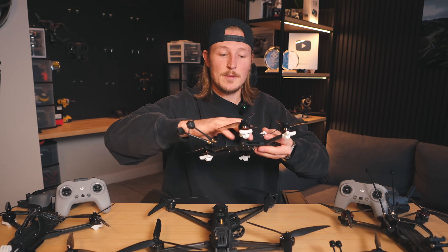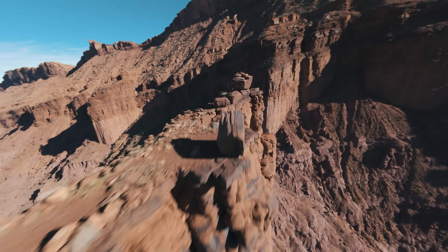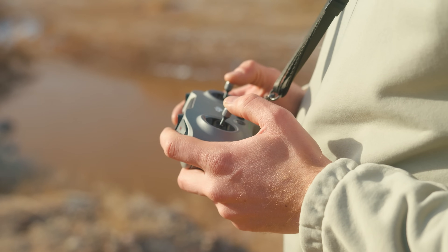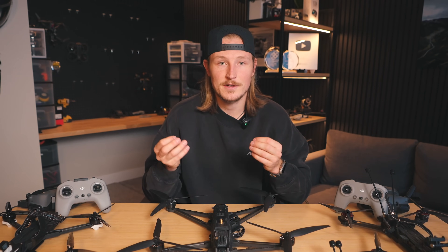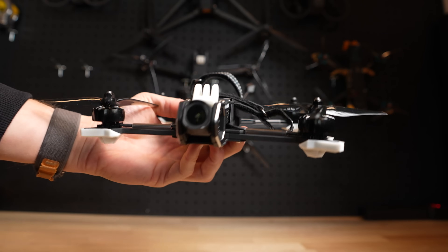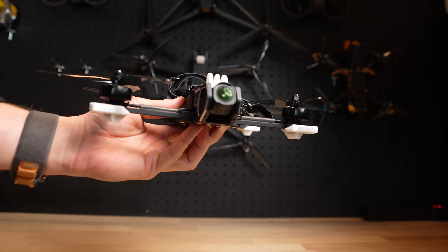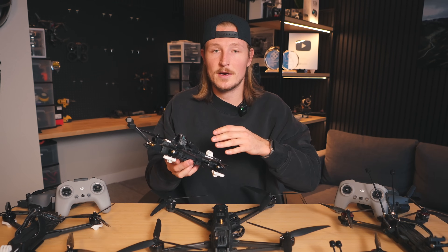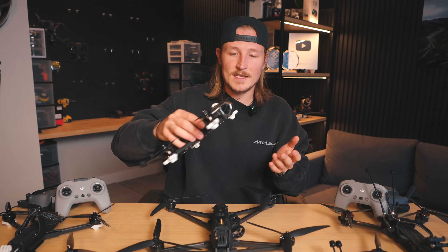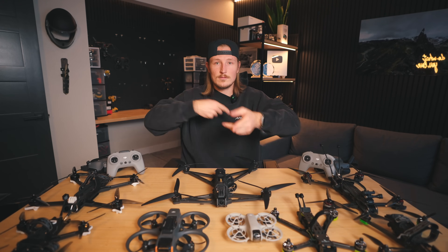Next up is iFlight's brand new Cineflow 5, pre-installed with the O4 air unit, and this is my favorite five-inch drone I've ever flown. It flies super smoothly, has upgraded electronics, is more efficient for longer flight times, and is just a more upgraded, refined version of the Nazgul. The air unit is positioned near the front for better heat dissipation, and it's way easier to remove and install than previous versions. The side plates are super easily removable without taking the top plate off, so you can make minor repairs without deconstructing your whole drone. And because it has O4, if you aren't going to buy an action camera, you can definitely use that camera to get amazing shots.